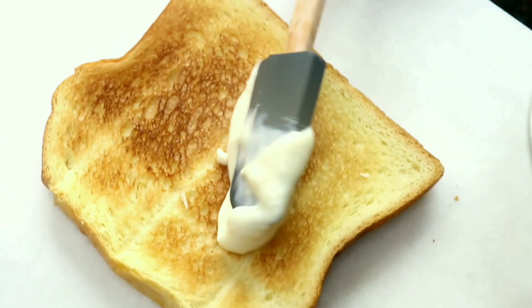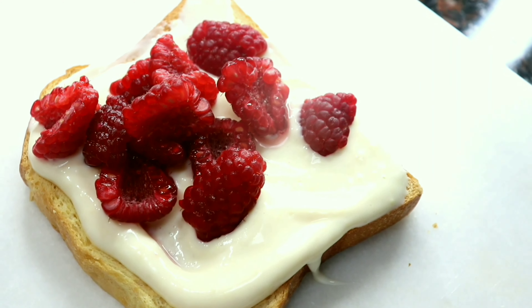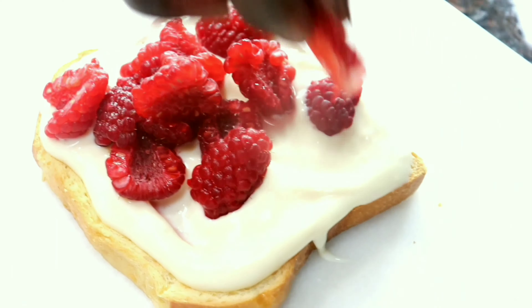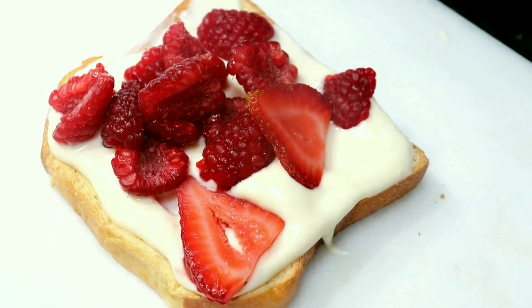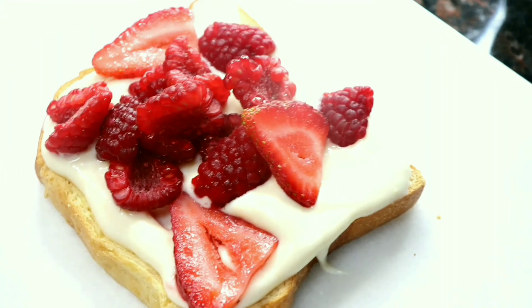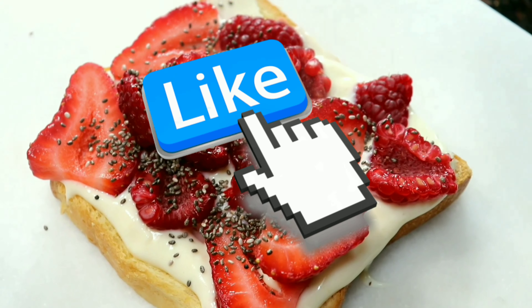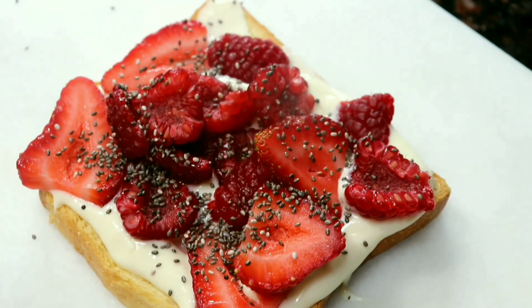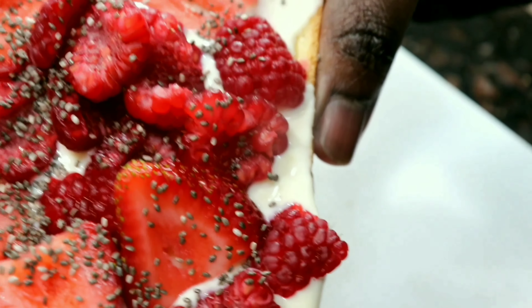Spread the yogurt mixture on top, then add berries and chia seeds. And there you have it — toast number five, yogurt and berry toast!